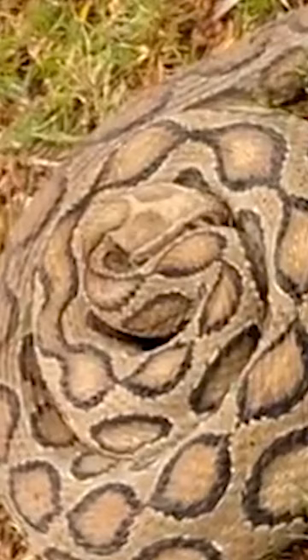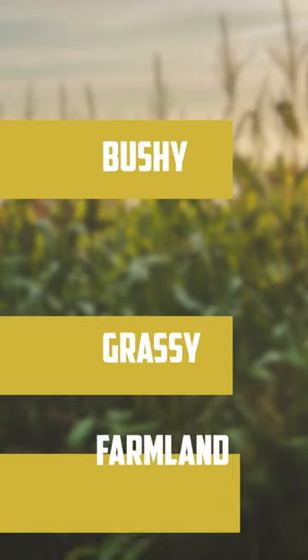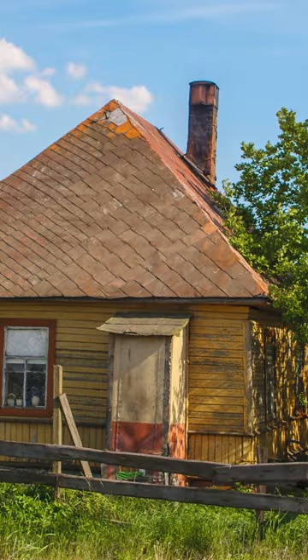The Russell's Viper is characterized by a triangular V-shaped head and are mostly found in grassy areas, bushy areas, and farmlands. They are also known to reside in countryside settlements because of the abundance of rodents.